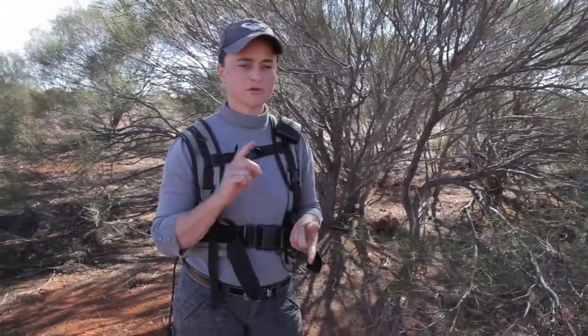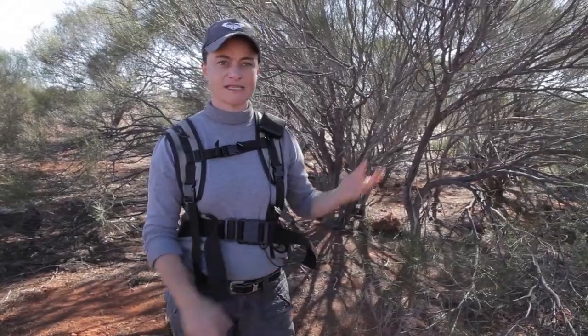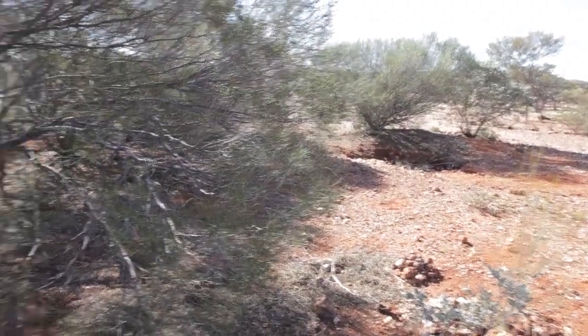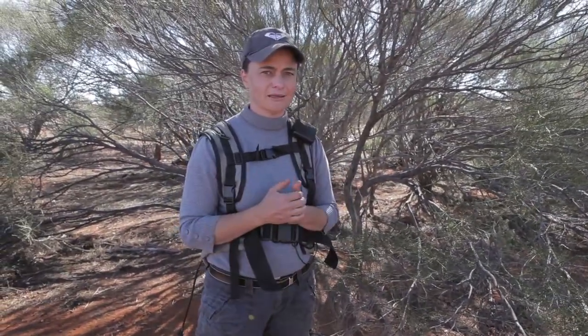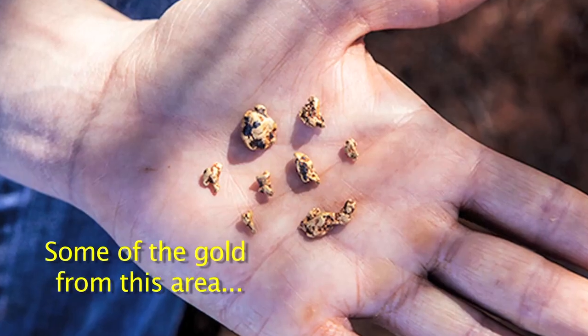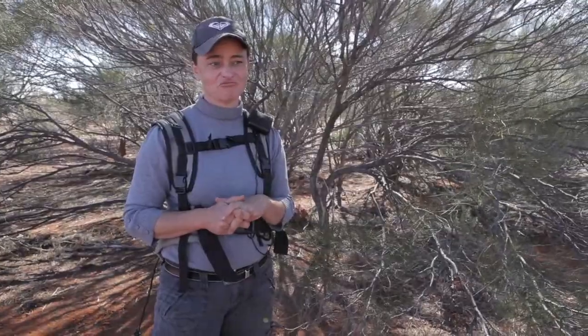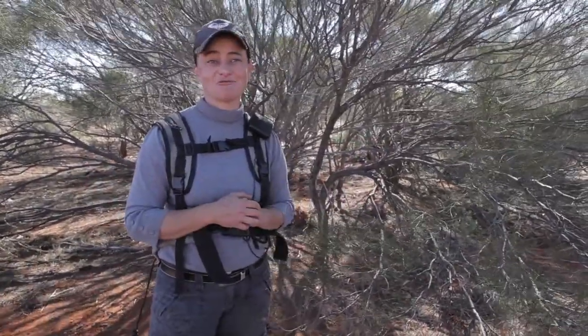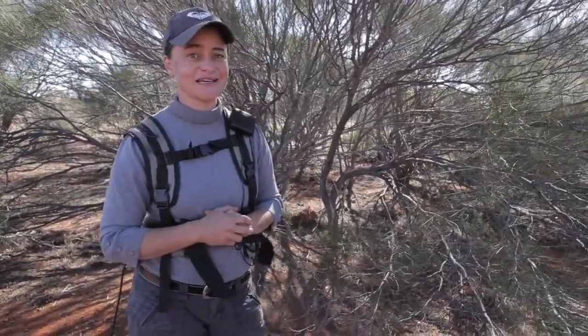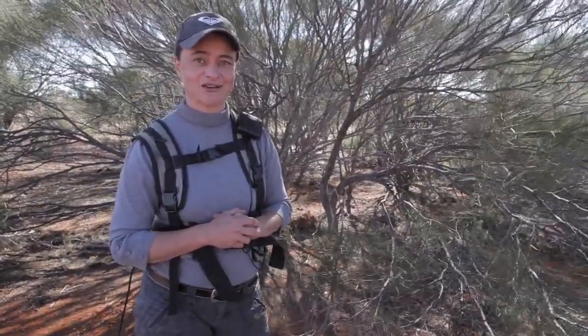We've looked on Tengraph, checked the topographic maps, and been given permission from a mining company to be here. There is a reef not far from here and some old timer workings around. There's a shallow dig nearby, which indicates the gold may not have been too deep. We've been working around here and found over 15 pieces of gold. There were detector holes here before, so we've been really persistent, moved a lot of debris away, and given it a good go. There were great indicators and some great ground here, and the results have definitely been there for us.